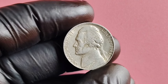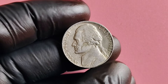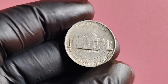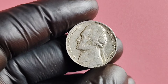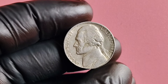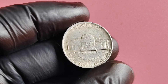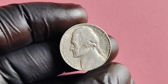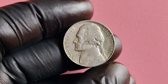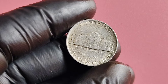Let's get into the details of the 1981 P-Mint Mark Jefferson nickel's value. While most of these coins are worth face value or a few cents to collectors, there are some rare exceptions. One key factor that can increase the value is the coin's condition — coins in mint or uncirculated condition are highly sought after. Another important factor is rarity. In 1981, the Philadelphia Mint produced millions of Jefferson nickels, but there are a few rare varieties worth significantly more, such as the 1981 P-Mint Mark with a full strike, meaning all details on the coin are crisp and clear.